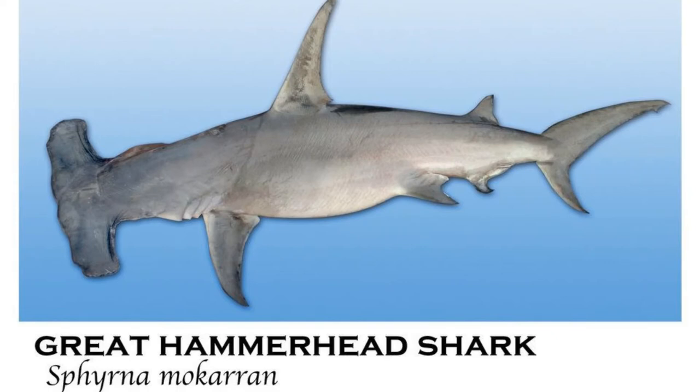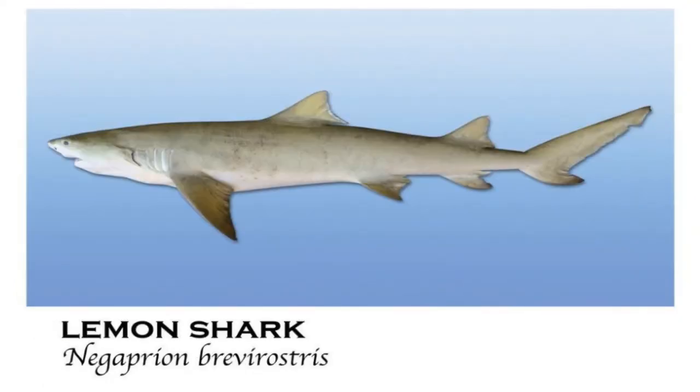The great hammerhead is the largest member of the hammerhead shark family, usually reaching an average length of 7 to 10 feet and weighing 500 pounds, but has been recorded at lengths of 20 feet, weighing over 900 pounds. The lemon shark is one of the larger species of sharks, reaching lengths of 8 to 10 feet, and was named after its yellow, brownish color.